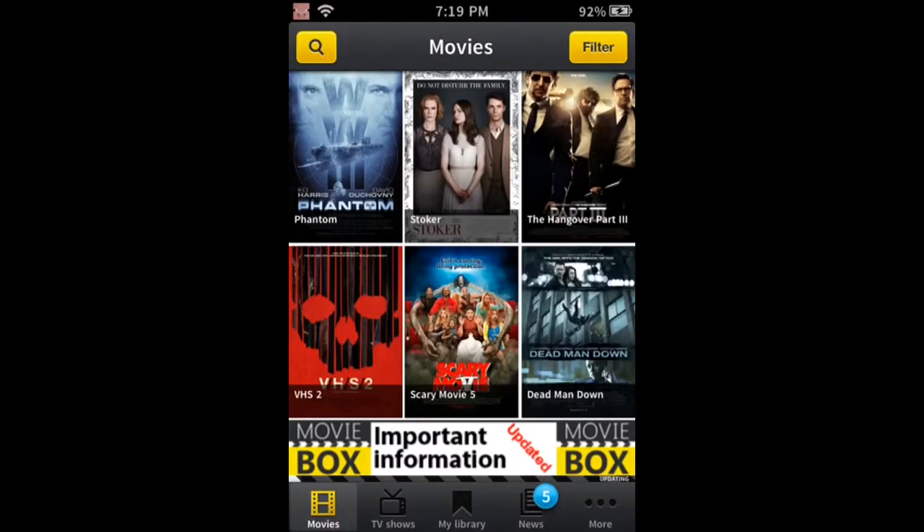Hey Cam Army, it is Kamek here today and we are doing an app review. This app is called Movie Box, and if you ever wanted to watch free movies and free TV shows on your iPad, iPod, or iPhone and wanted to stream it for free — like no cost whatsoever — Movie Box is the app for you.